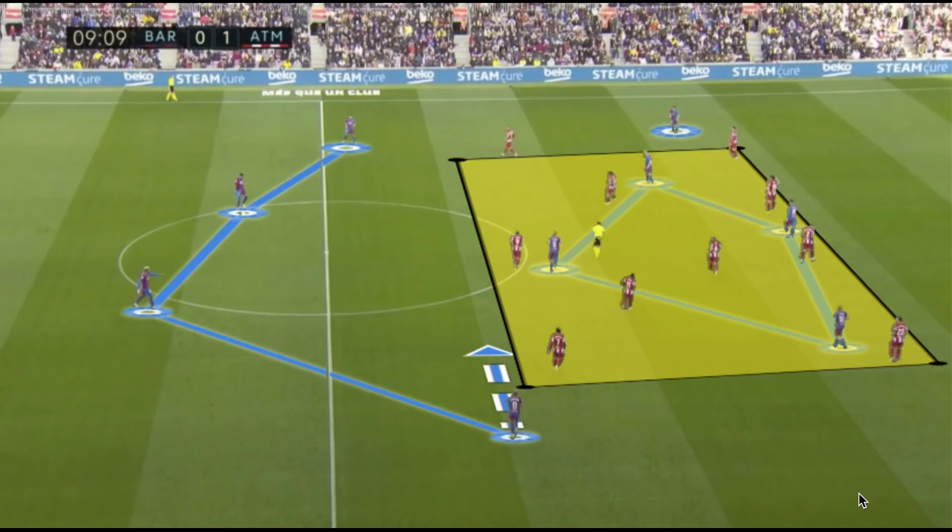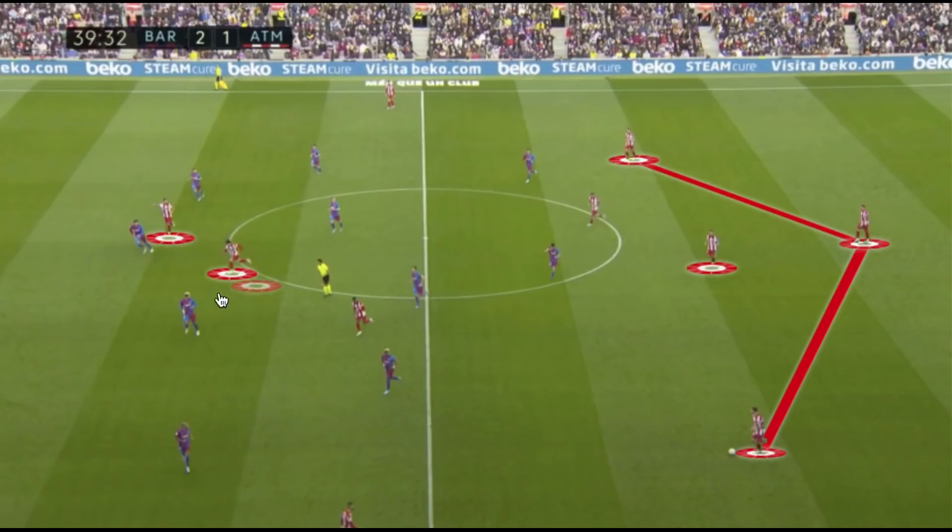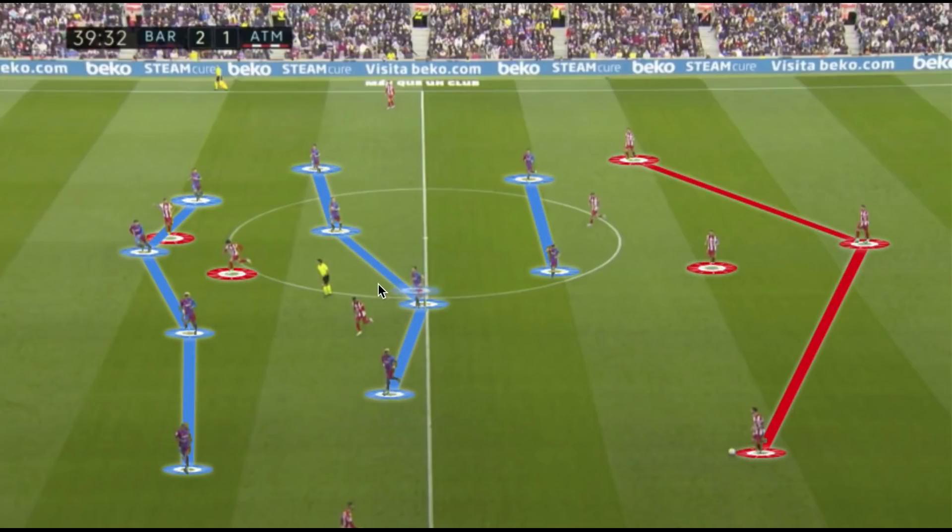Atlético Madrid in possession often went with a back three and a single pivot of Koke. They made many unforced errors, but unlike typical build-up errors, these came playing first-line passes rather than losing the ball higher up where they could counter-press effectively. Luis Suárez and João Félix played higher up the field, looking to run beyond or check between the lines and move off each other to try and unbalance Barcelona. Barcelona's back four plus four-man midfield in the defensive phase, with two more advanced players, created a 4-4-2 against Atlético's back three and five-man midfield.